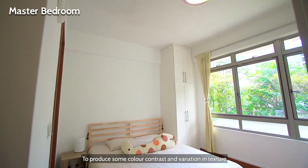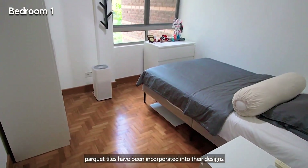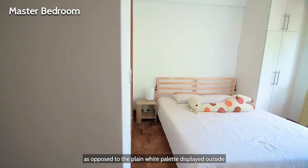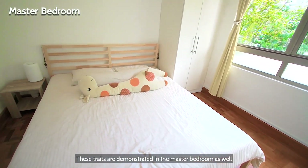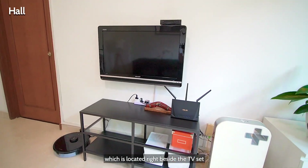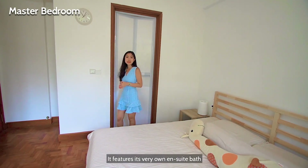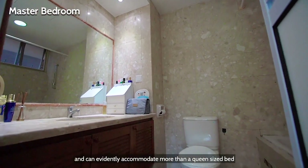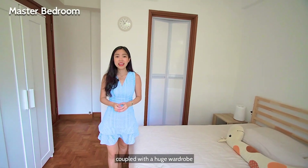To produce some colour contrast and variation in texture, pale tones have been incorporated into their designs as opposed to the plain white palette displayed outside. These traits are demonstrated in the master bedroom as well, which is located right beside the TV set and positioned diagonally opposite from the common room. It features its very own en-suite bath and can evidently accommodate more than a queen-size bed, coupled with a huge wardrobe.